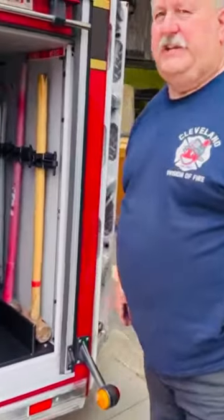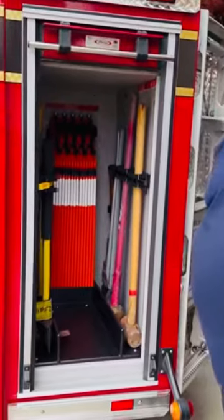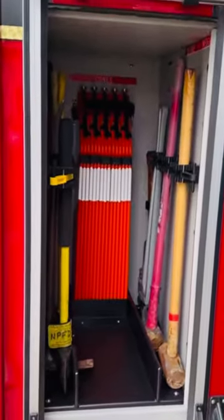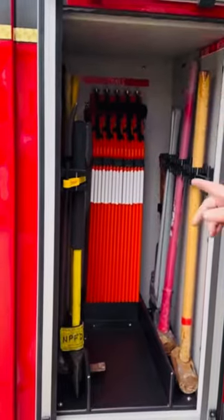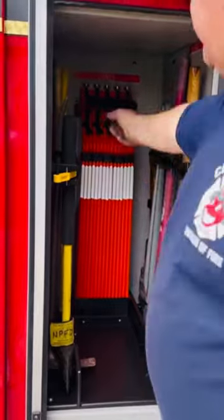I've been going to FDIC since 1989. I got to tell you, I saw the most unique product there this year, and we are going to be a distributor for them. You see the label back there that says 'cones,' so you're probably wondering what are cones doing and what is this thing.